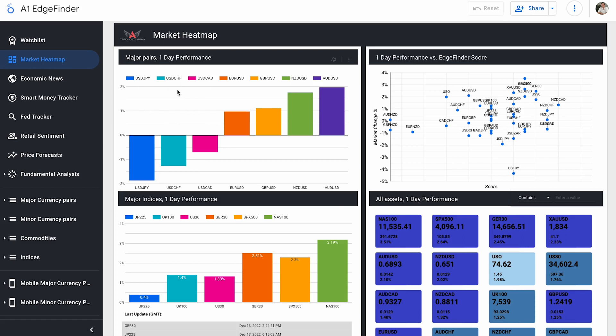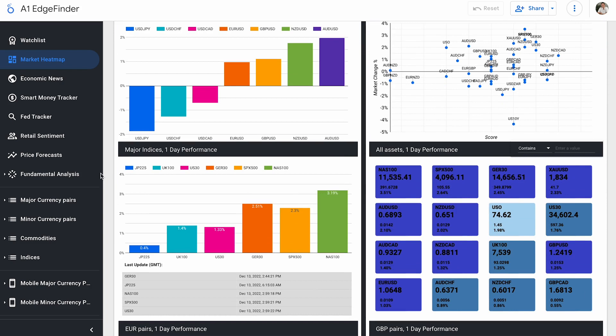US dollar selling off, other currencies buying in. But this is where the real volatility is — our major indices. Look at our US indices: the S&P 500 and the NASDAQ 100. The NASDAQ is up 3.19% on the day so far, the S&P is up 2.3%. German 30, UK 100, JP 225 also up, and US 30 up 1.33%. US indices, especially the S&P 500 and the NASDAQ 100, are up tremendously on the day.